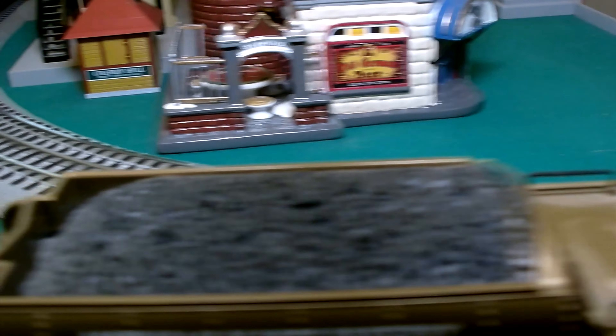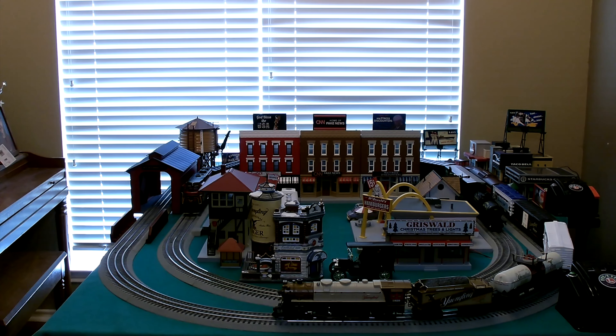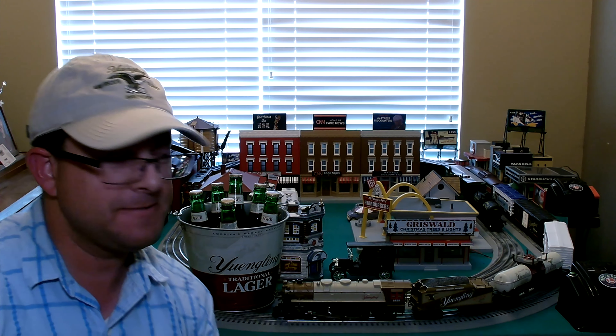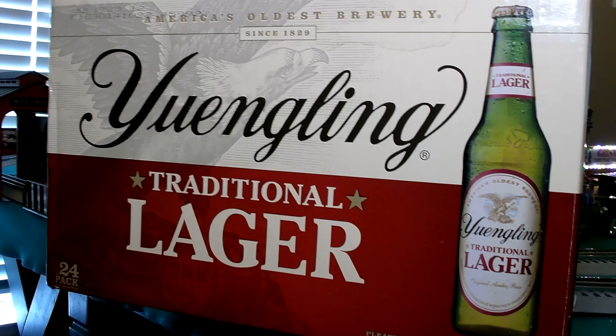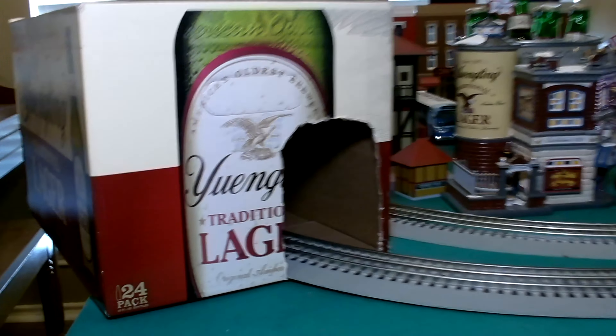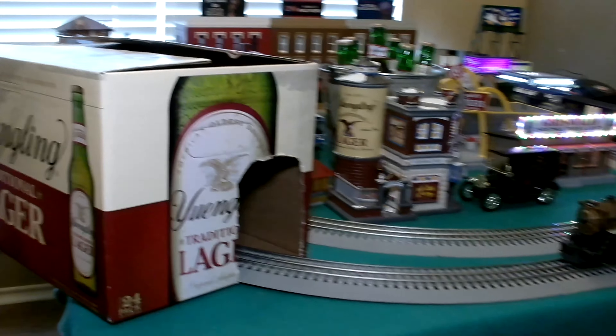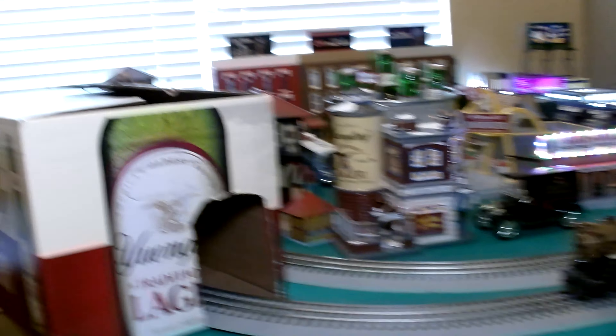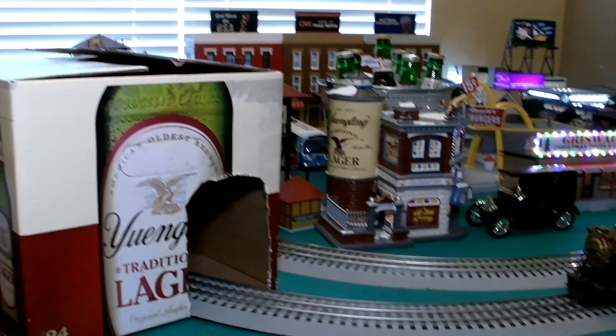I've got to get more of this dust off. Got my bucket of brews, my Yuengling cap on. Something else is missing — there we go, the Yuengling tunnel. Now we're ready! By the way, no, I don't have a drinking problem — I'm not an alcoholic.